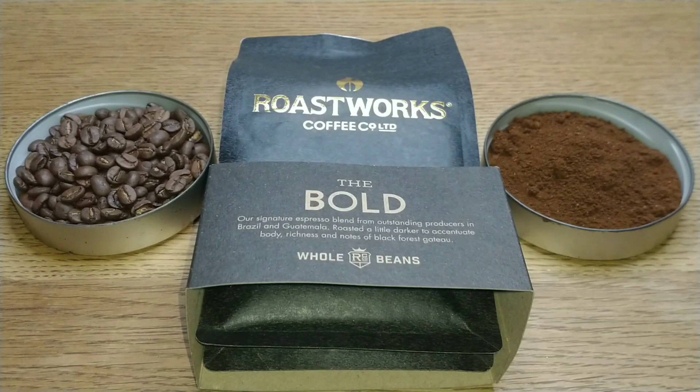Hello friends, this is DMC Aim and this is my quick review of Roastworks Coffee Co. This is their Bold blend whole bean coffee and I found this one in Tesco — it was on offer on the Clubcard.